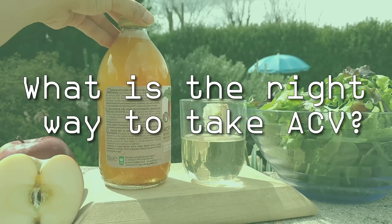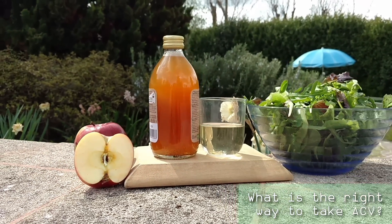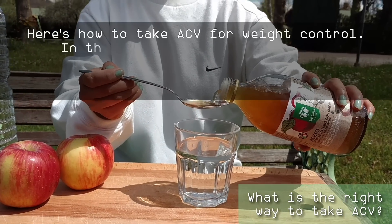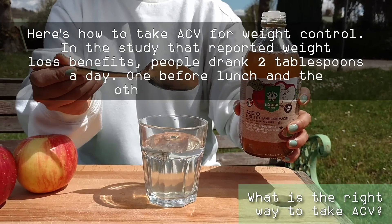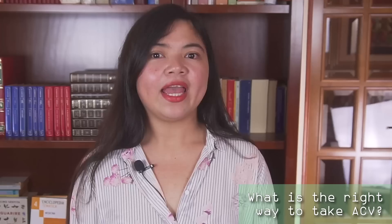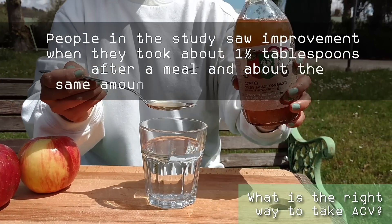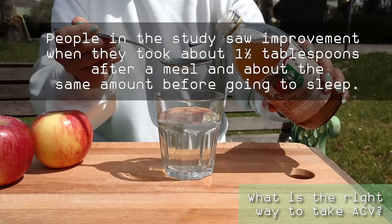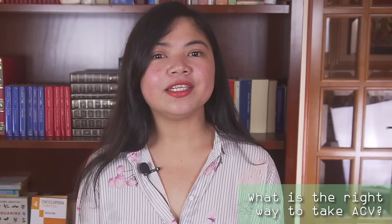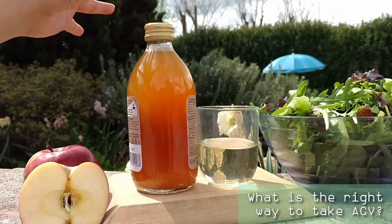What is the right way to take ACV for diabetes and for weight loss? For weight control, people in the study drank 2 tablespoons a day — one before lunch and the other before dinner. Experts say that amount should be safe for most people. For blood sugar and cholesterol control, people in the study saw improvement when they took about 1.5 tablespoons after a meal and about the same amount before going to sleep. Remember to always mix it in a large glass of water. You can also incorporate ACV into your diet as a dressing — it's a simple addition to salads.